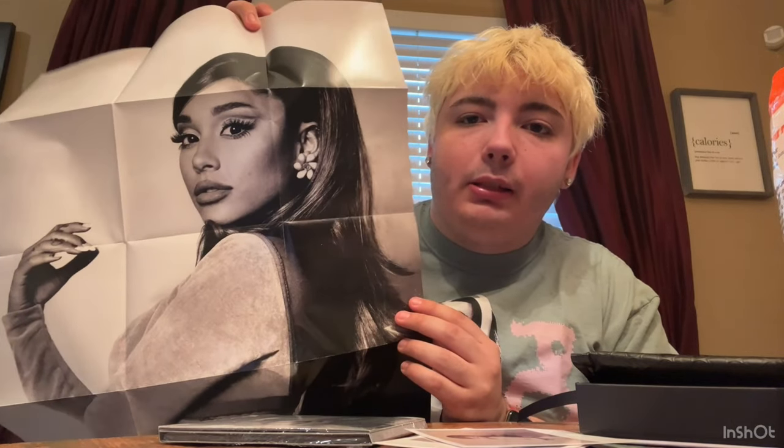This is the poster. Wow, look what you did, Ari. Look at how gorgeous she is. Look at how cute this is — it comes with this poster.